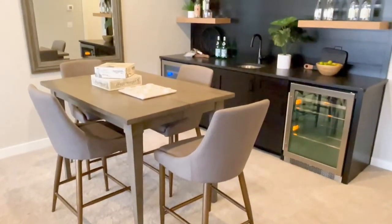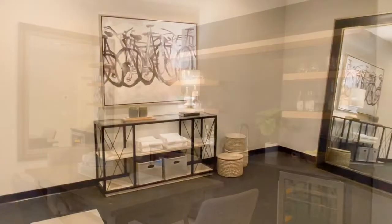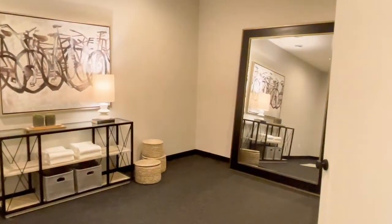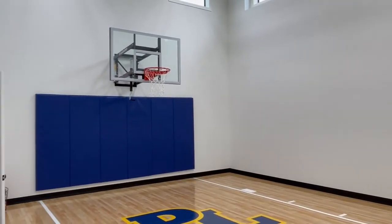Simone, thank you so much for your time today and taking us through this beautiful home. For those of you at home that are interested in learning more about this community or any of our other communities, or would like to take a look at our floor plans and pricing, please visit us at www.robertthomasholmes.com, and I will see you on the next Model Monday.